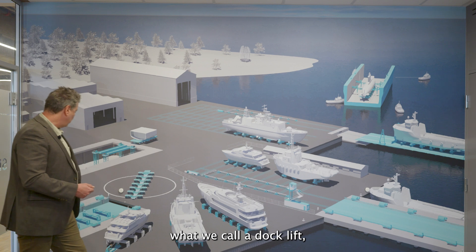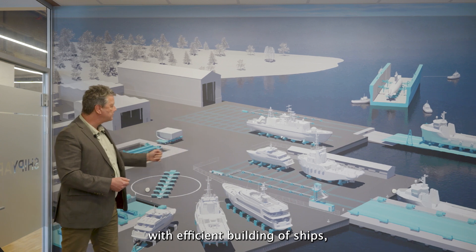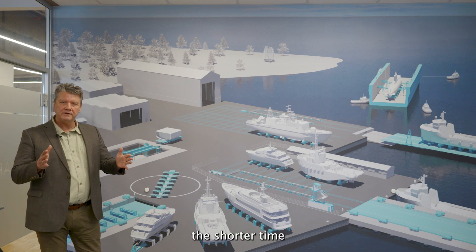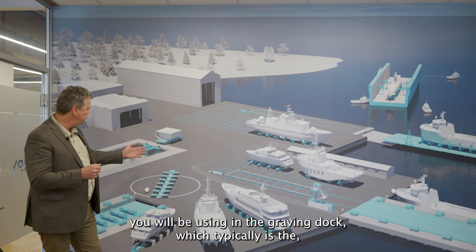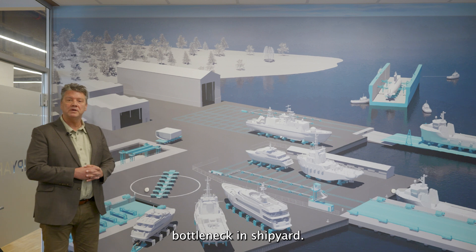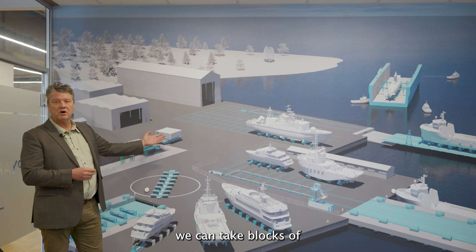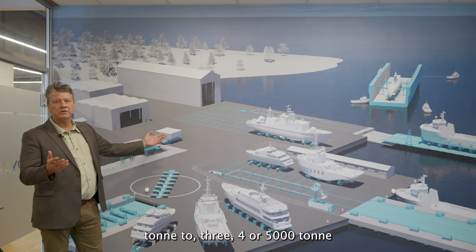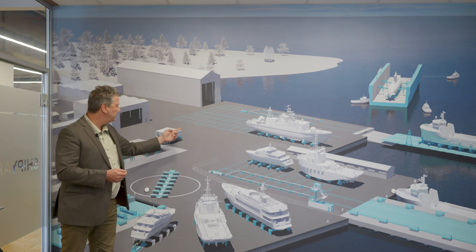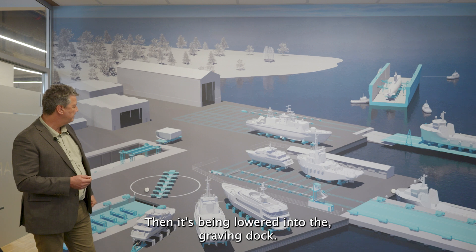Finally, we have what we call a dock lift, which more has to do with efficient building of ships. As we all know, the bigger blocks we can build, the shorter time you will be using in the graving dock, which typically is the bottleneck in a shipyard. So what we do with a dock lift is that we can take blocks of everything from 500 ton to 3,000, 4,000, 5,000 ton and move them from an indoors building and onto this dock lift, and then it's being lowered into the graving dock.